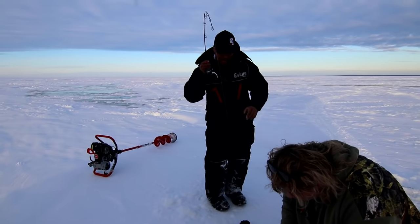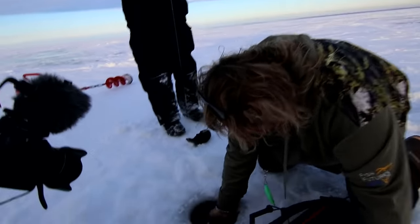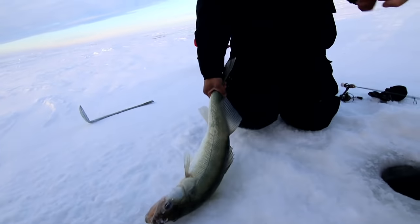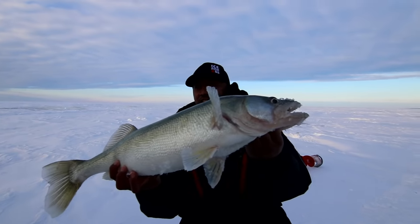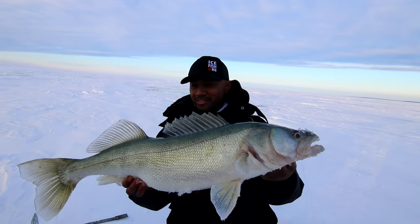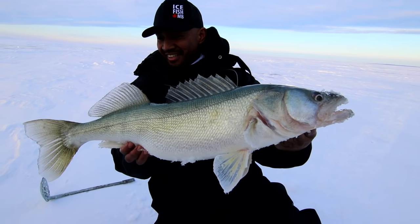Hold on, let me get the head in - oh yeah, big one! Oh my word, big one! Yeah buddy, it's demolished it boys. That is insane - just dropped it down a fat rattle bait. That's gotta be like the biggest walleye I've ever seen, look at that!